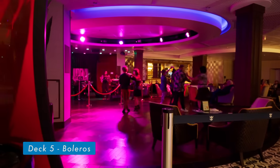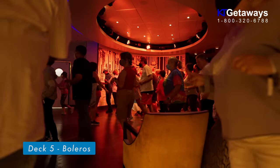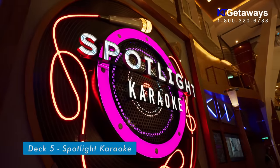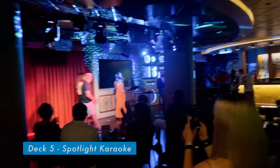Boleros is a good place to relax while listening to some Latin music or participate in a dance class — it is one of my favorite spots. Spotlight Karaoke is the karaoke bar on Oasis of the Seas that serves some drinks. It is one of the lively places to be on the ship.